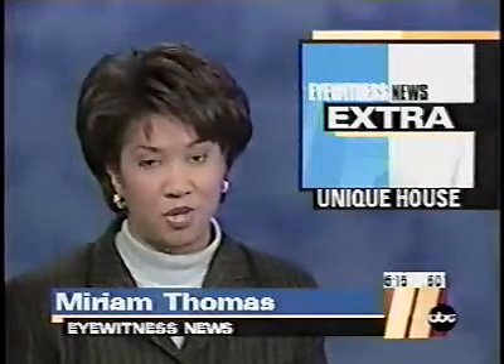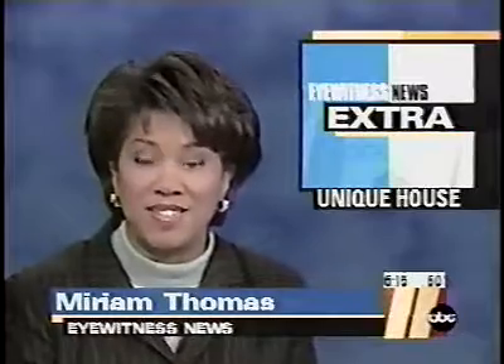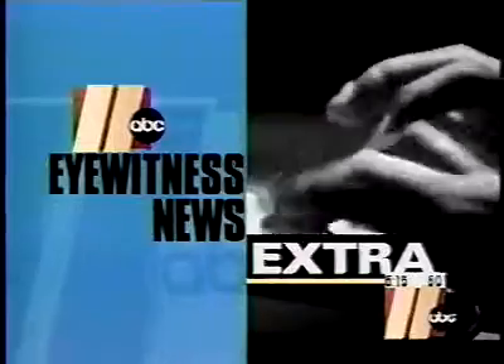A new kind of house is going up in the Triangle — actually the first of its kind east of the Mississippi. In tonight's Eyewitness News Extra, reporter Jennifer Barron shows us a home that is truly rock solid.